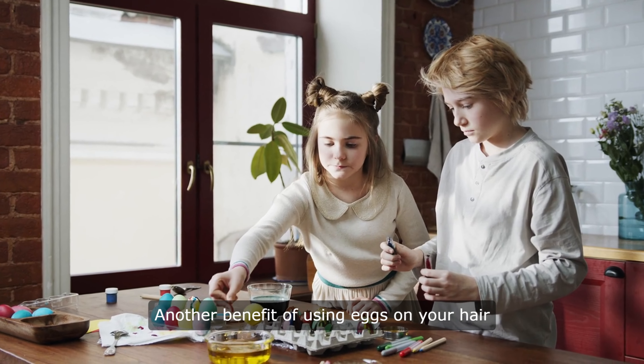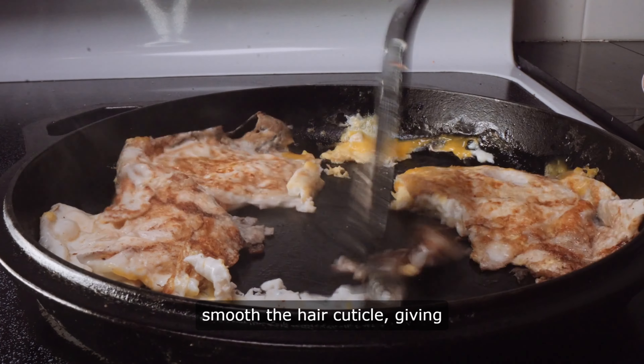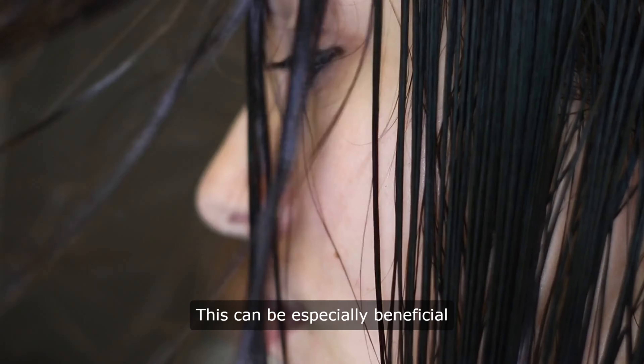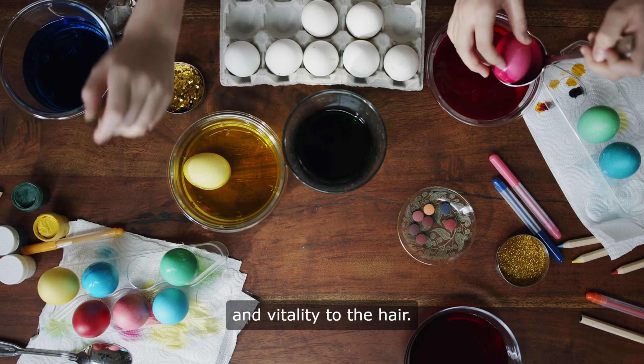Another benefit of using eggs on your hair is their ability to add shine and luster. The natural oils in eggs help to smooth the hair cuticle, giving it a glossy, healthy appearance. This can be especially beneficial for those with dry or dull hair, as the eggs can help to restore moisture and vitality to the hair.